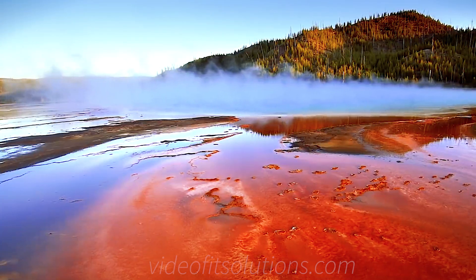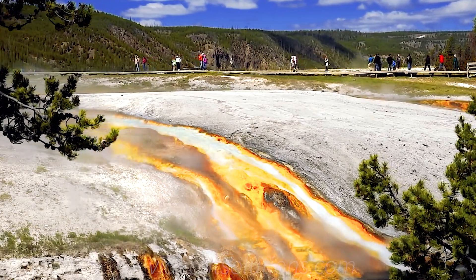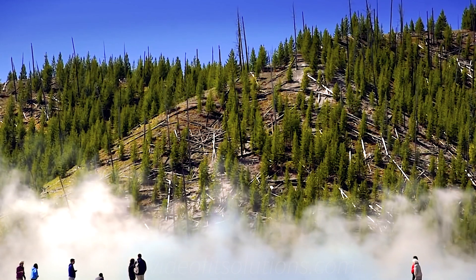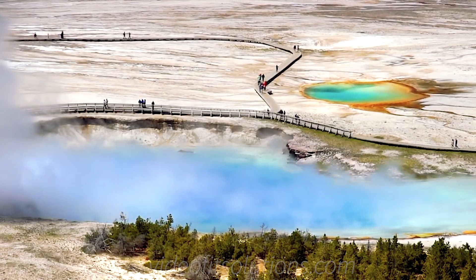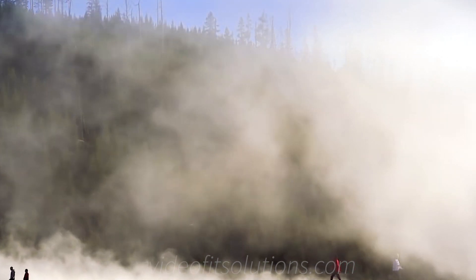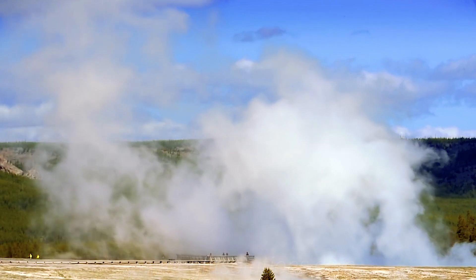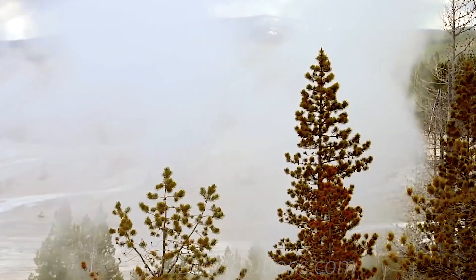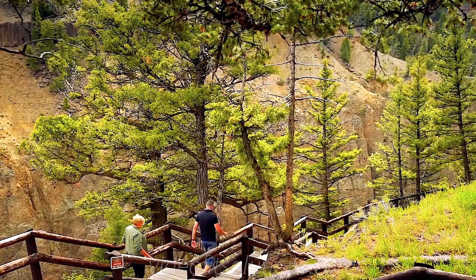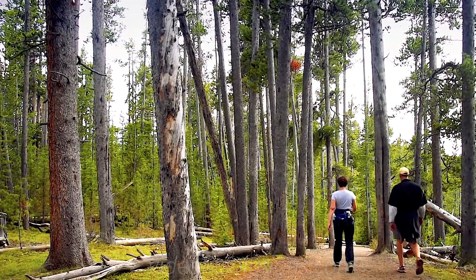Yellowstone is a geothermal extravaganza that sits atop a supervolcano, which is said to have erupted over 60,000 years ago. Another one is coming, and scientists don't know when. While scientists have long debated over the origin of Yellowstone National Park, what they all do agree on is its next eruption will be extremely catastrophic for the surrounding area.